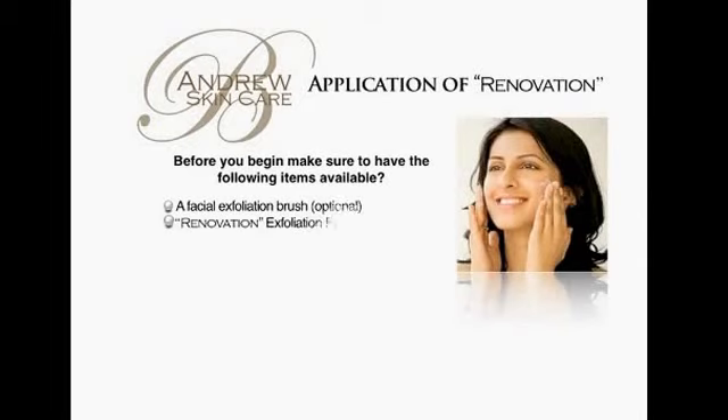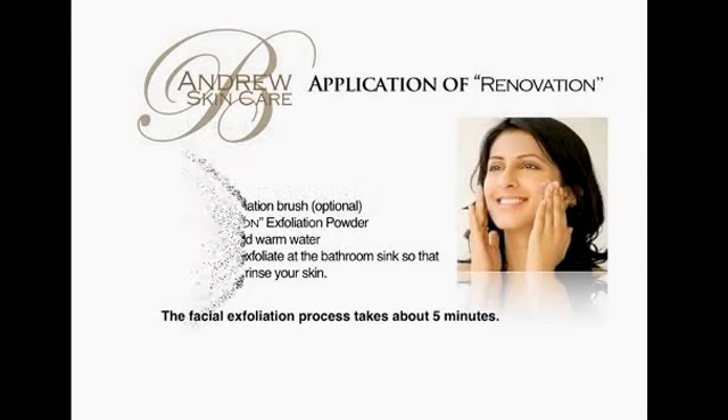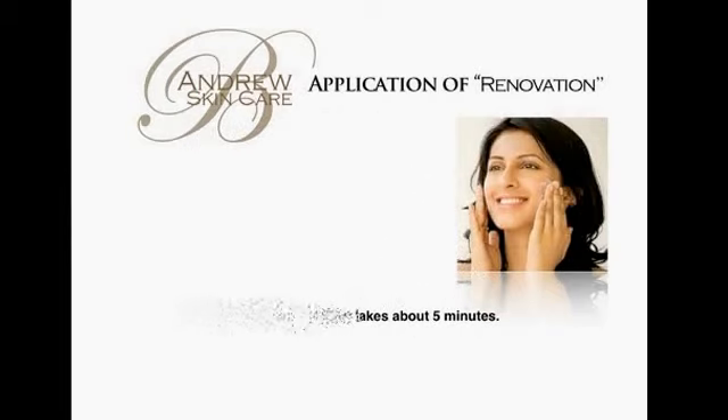Before you begin, make sure to have the following items available: a facial exfoliation brush (optional), Renovation exfoliation powder, fresh distilled warm water. It is best to exfoliate at the bathroom sink so that you can easily rinse your skin.